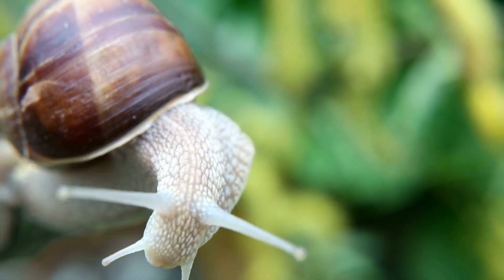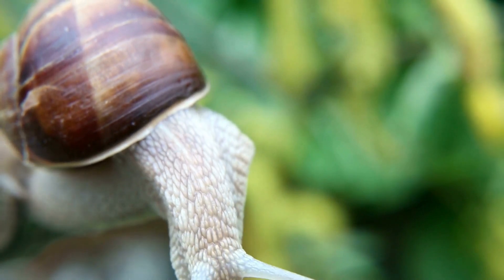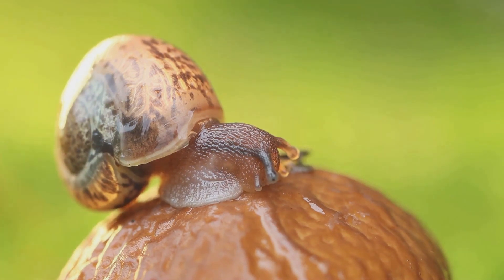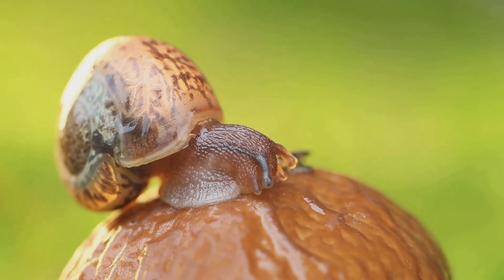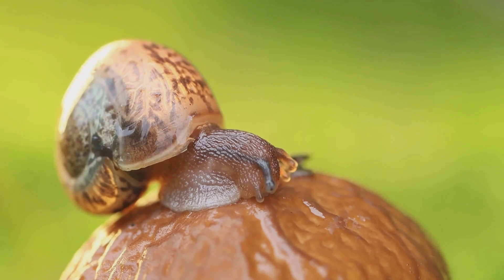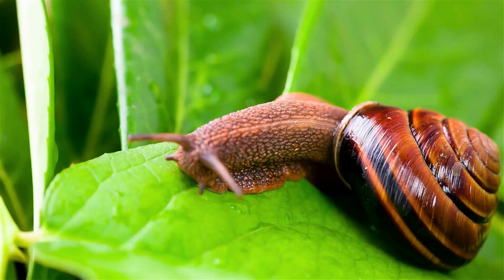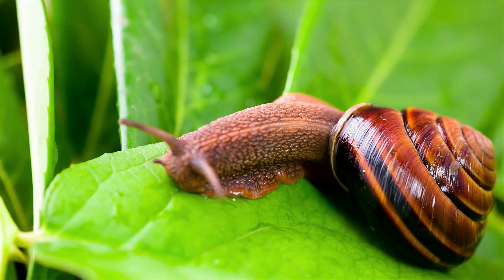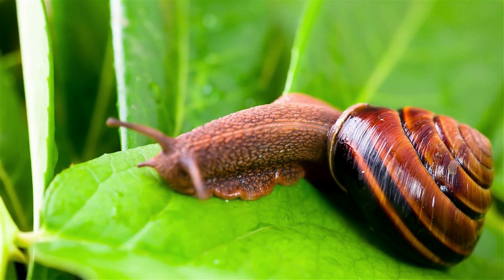In the city you might come across the common garden snail slowly making its way around your backyard. Near the ocean you might encounter colorful sea snails, each with their unique ornate shells. And if you're trekking through a forest, you might stumble upon a tree snail hanging out on the bark of a tree.